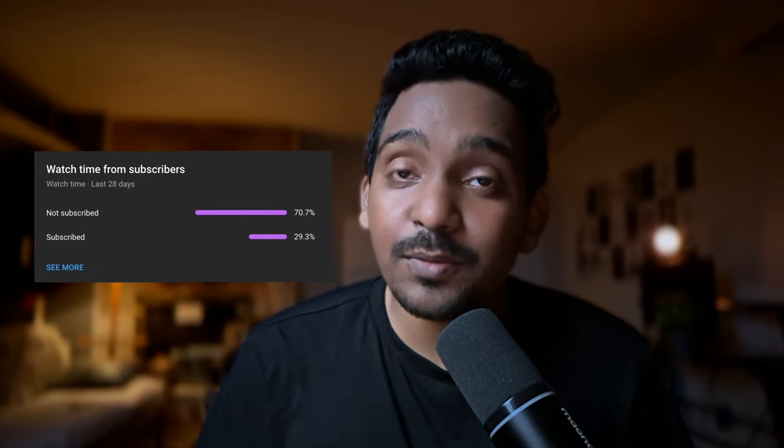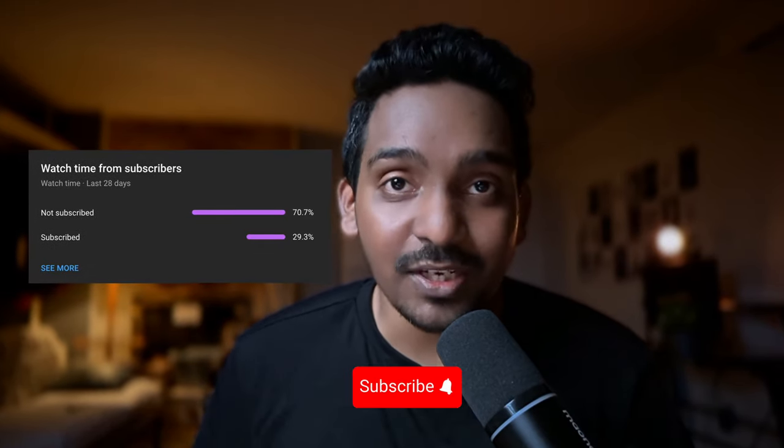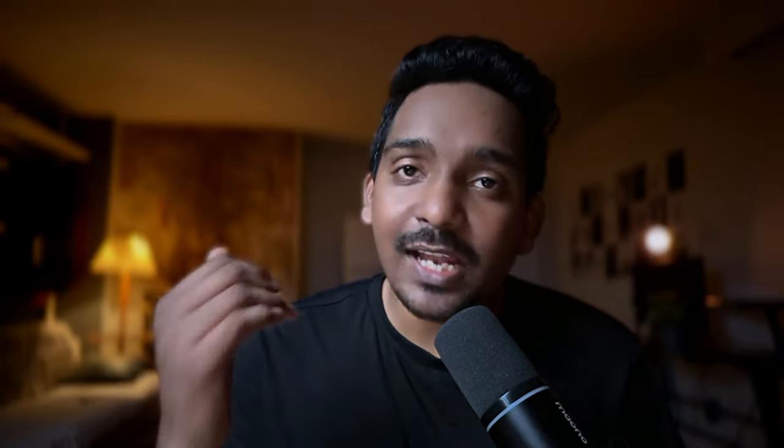As I said at the start, first impression is the last impression. By following these tips, you can create a lasting impression on your recruiter. It is very sad to see that 60% of people are watching my videos without subscribing, so please click on that subscribe button — it helps my channel grow. Thank you. This is Taran Josh, signing off.